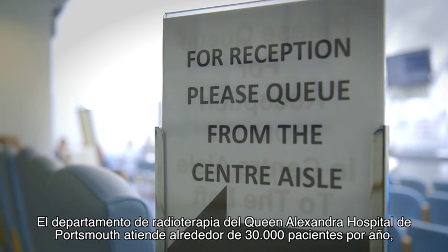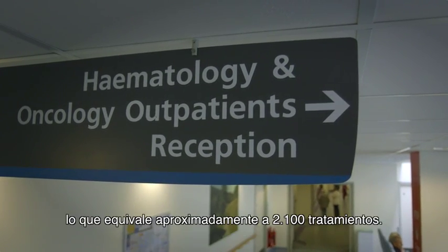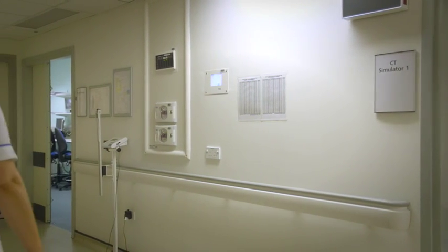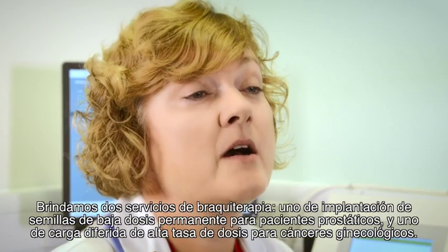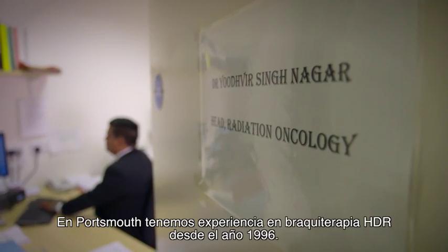The radiotherapy department at Queen Alexandra Hospital in Portsmouth sees about 30,000 individual attendances per year, which equates to about 2,100 actual treatment courses delivered. We provide two brachytherapy services: